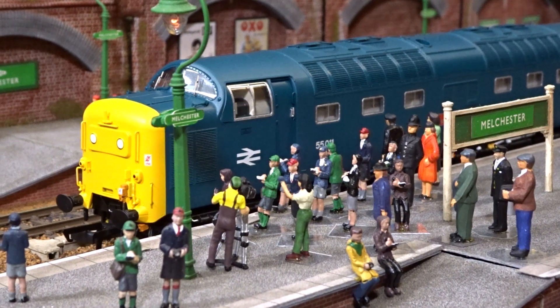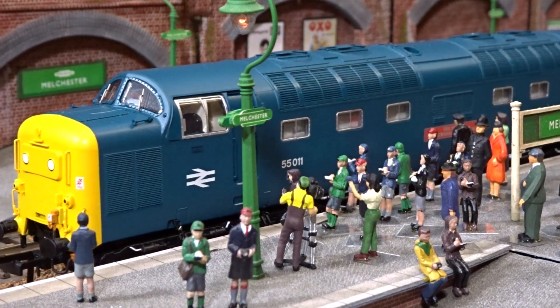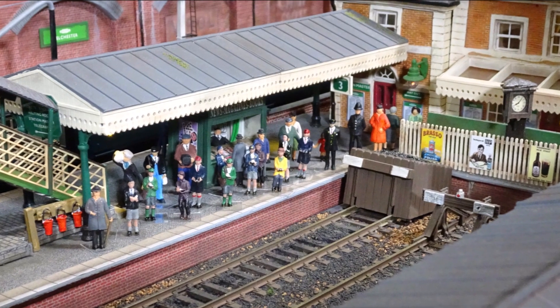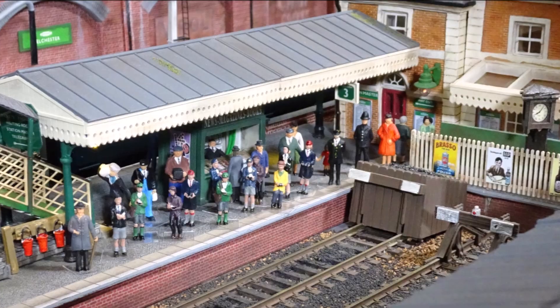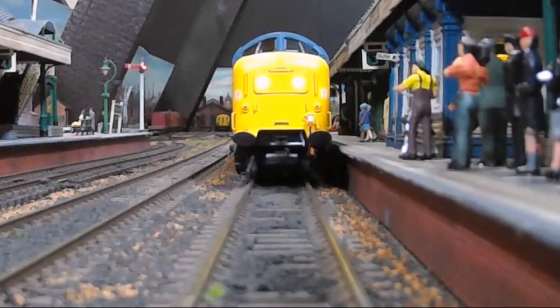And so off this particular special went with a full passenger load of 700, leaving several hundred disappointed enthusiasts behind. About an hour ago, back it came into number one platform, horn sounding and emotions running high.